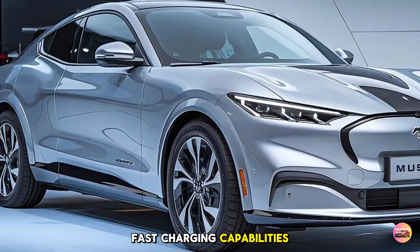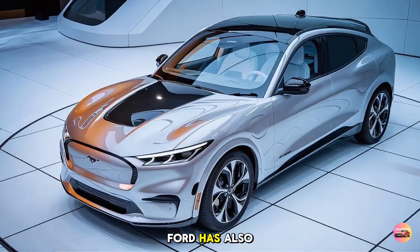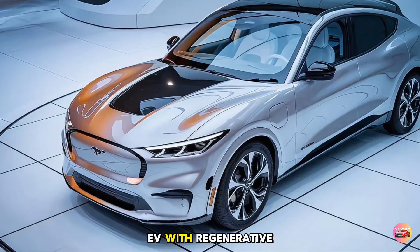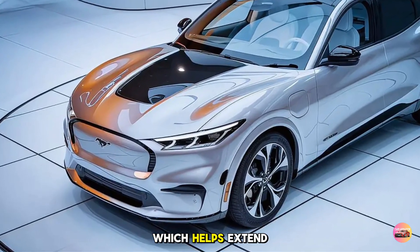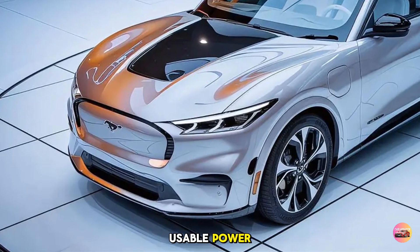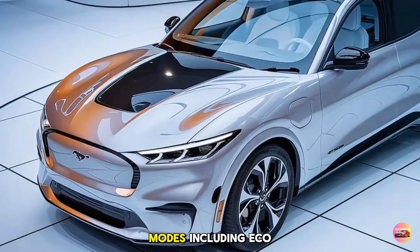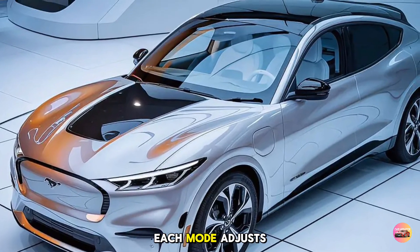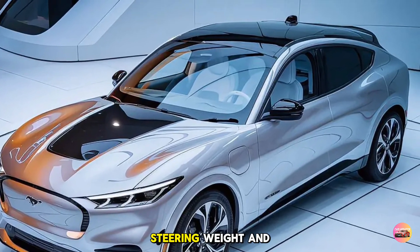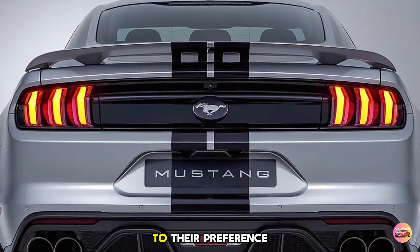Fast charging capabilities allow for quick top-ups, making long journeys more convenient. Ford has also equipped the Mustang EV with regenerative braking, which helps extend the range by converting kinetic energy back into usable power. The Mustang EV offers multiple driving modes including Eco, Normal, and Sport. Each mode adjusts throttle response, steering weight, and traction control settings, allowing drivers to tailor their experience to their preference.